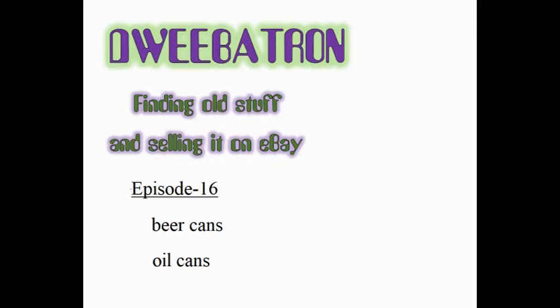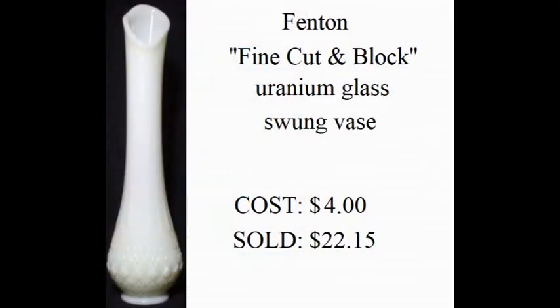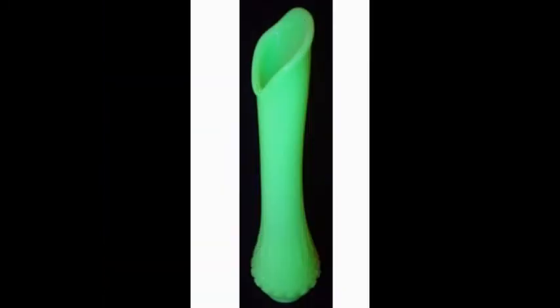So what's been selling lately? Well, mid-century Fenton has been doing pretty well. I've sold several pieces recently, including this beautiful oval vase in their rose pattern. I really liked this piece. Also, this fine-cut and block vase sold, and as a bonus, I was able to deliver it to a customer here in Portland, which saved me the cost of shipping. This one had a lot of uranium in the glass, and it glowed nicely.